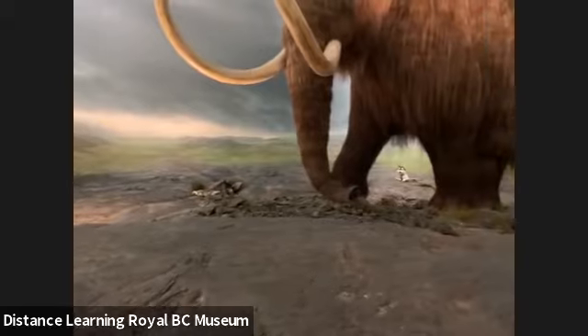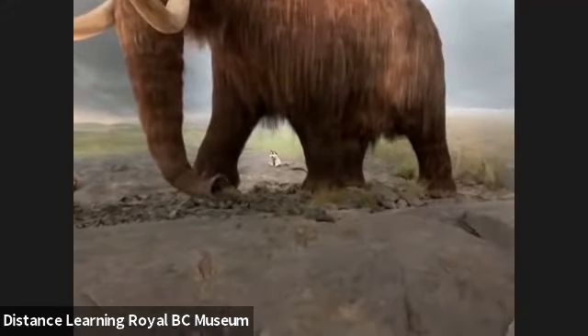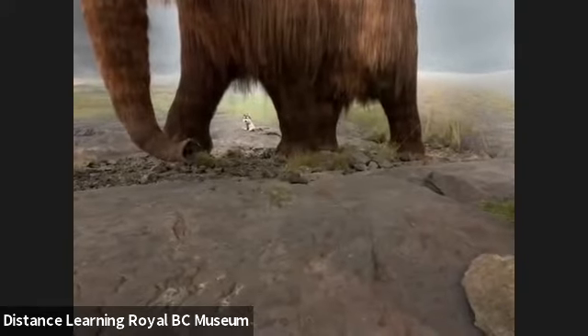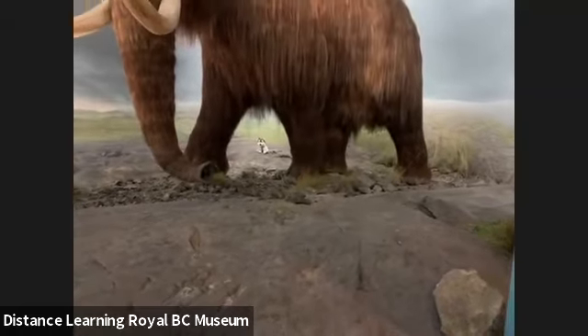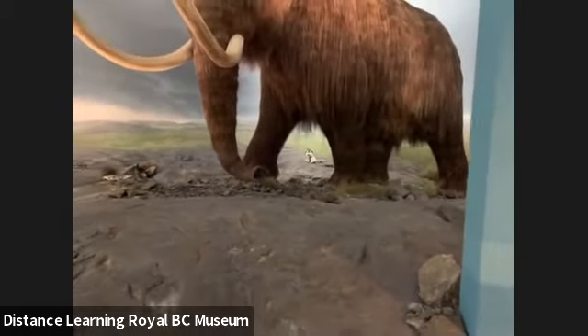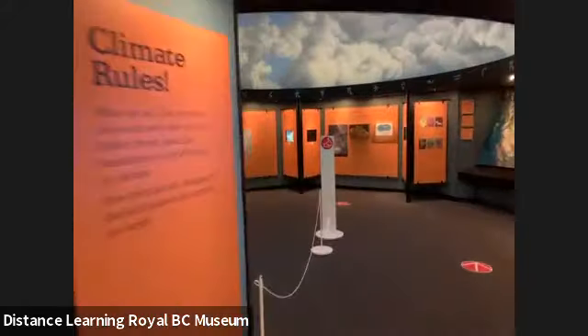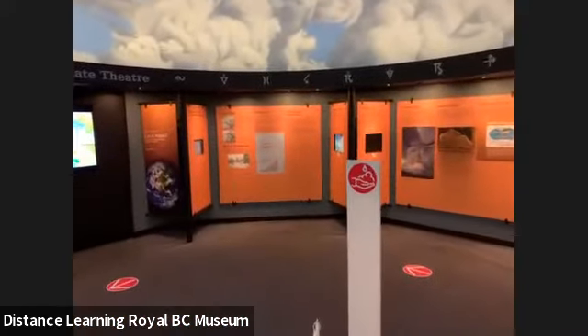The wolf cub — that's right! Right underneath the mammoth there is a little wolf cub. It's a stuffy wolf cub. So it looks really cute and it feels like it should be there, but it usually is not there. So we found our first April Fool's edition. And now we're going into this area called climate change, all about climate change. There's this dome here and there's one thing in here too.